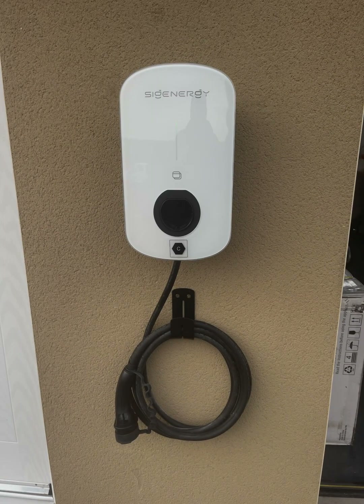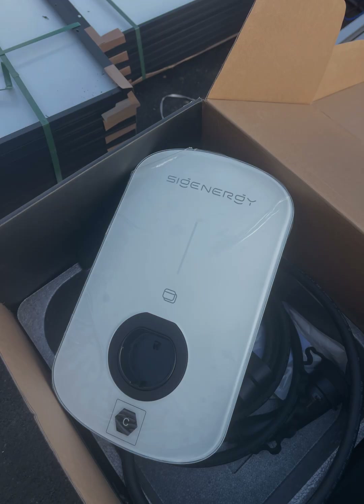Next we have the Cygen EV AC charger. This is a single phase 7 kWh AC charger with a type 2 connector. This is a demoed trial unit with rear cable entry — testament to Cygen for continued product development with feedback from installers. Also thank you to Skylar Solar for letting me have this as a test.